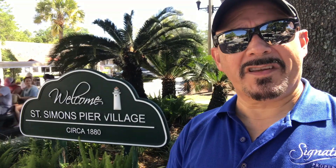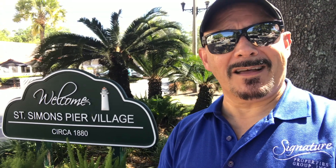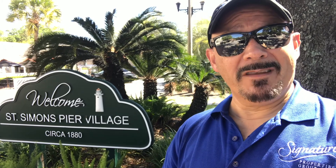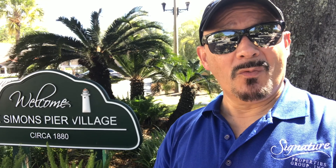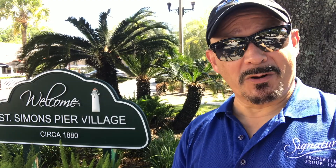Hey everyone, Ken Salcedo with Signature Properties here with another edition of 365 Things to Do in St. Simons Island, Georgia. Today we're in the village and I thought what we would do is give you a bird's eye view to see how things are progressing with everything starting back up. It's one thing to hear about what's going on, it's another thing to see them. So what I thought we would do is just take a look around the village and see how all that is progressing.